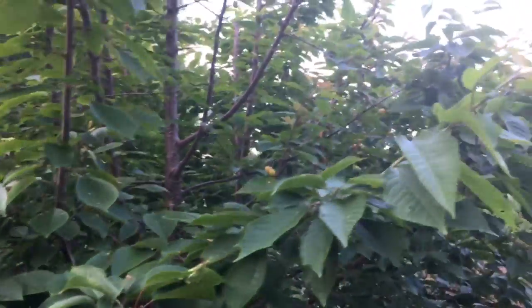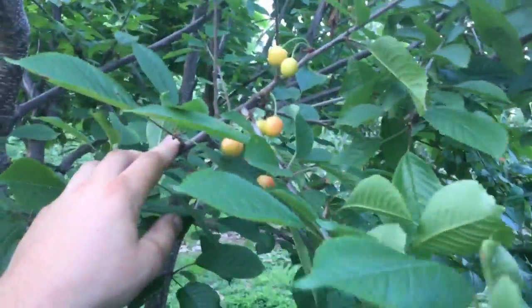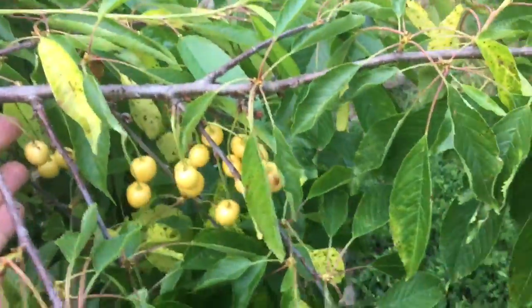There's a couple on the Emperor Francis tree here. It's not many — there's a few here and there. Most of them fell off. The Nugent ones are getting ready, they're almost there. I tried a couple in there.